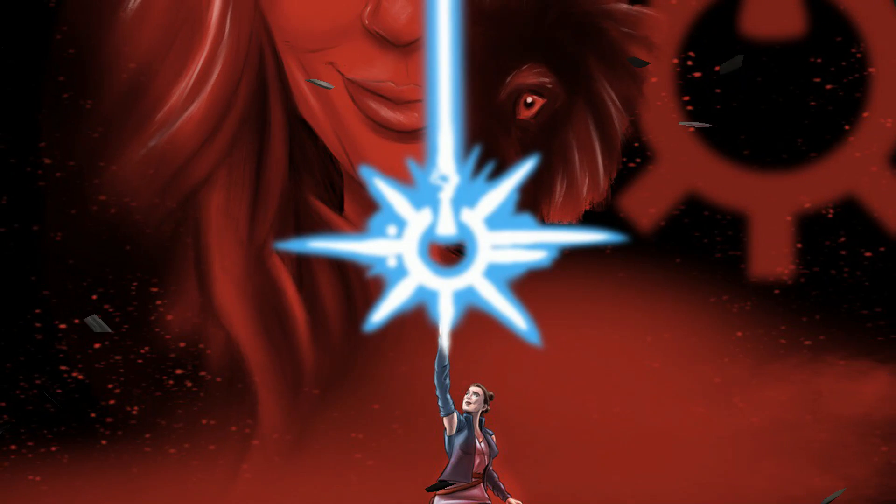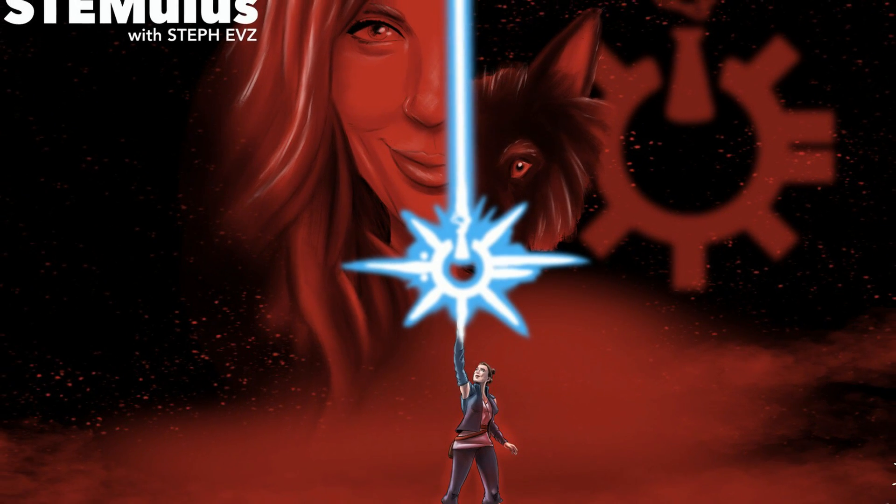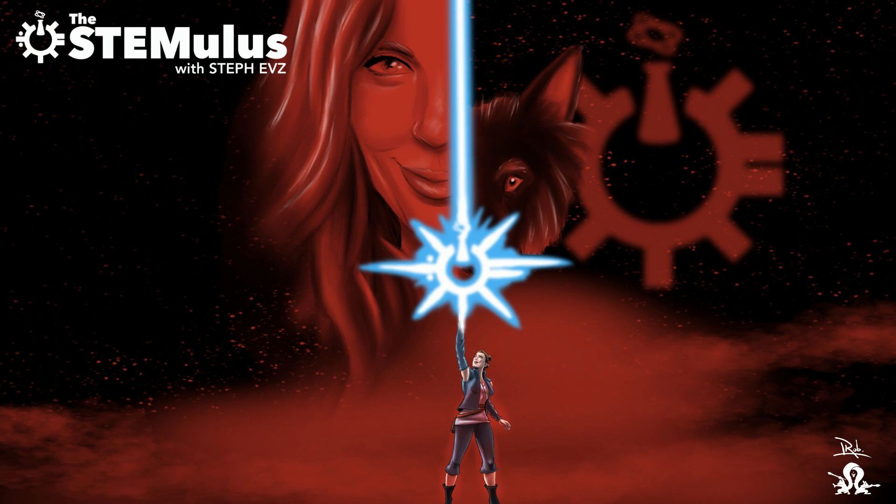I like my planetary cores like I like my cat pictures on the internet: fuzzy. Hey guys, welcome back to The Stemuless. I'm Steph Eves, and here's what happened this week in STEM.